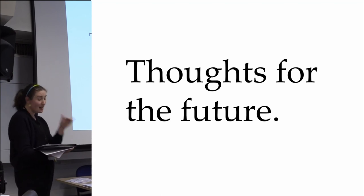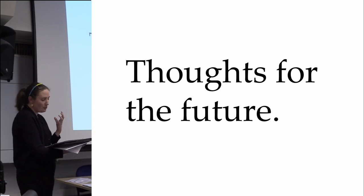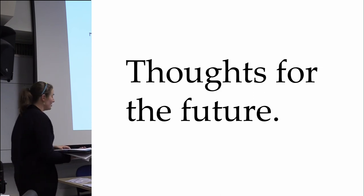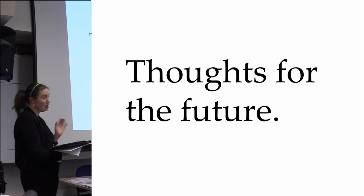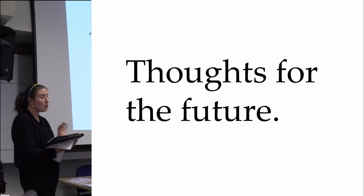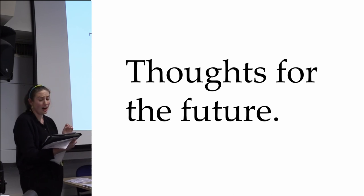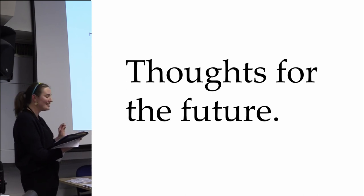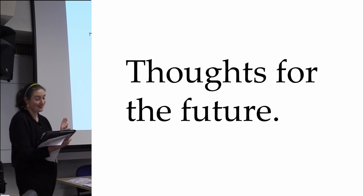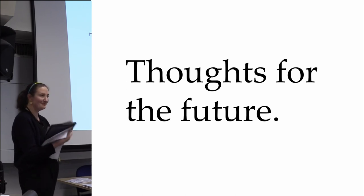The public at large would benefit from engaging resources that are carefully explained. So thanks to the national curriculum, the heritage sector has a captive audience of 4.7 million primary school children. As Caroline said, these children are our future archaeologists, future curators, future academics and future planning policy makers. This is your opportunity to engage them, to challenge their thinking and to inspire them. Thank you.